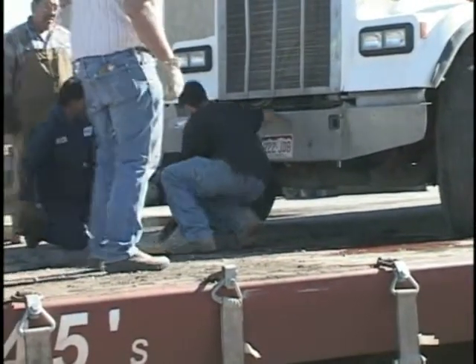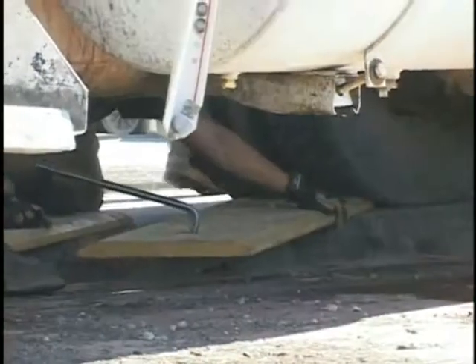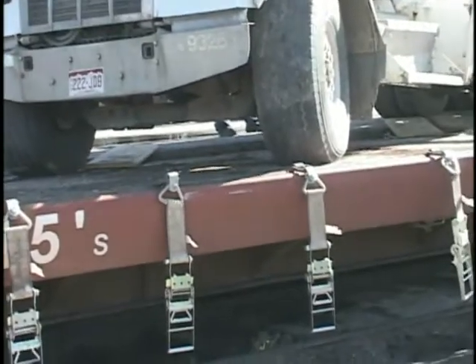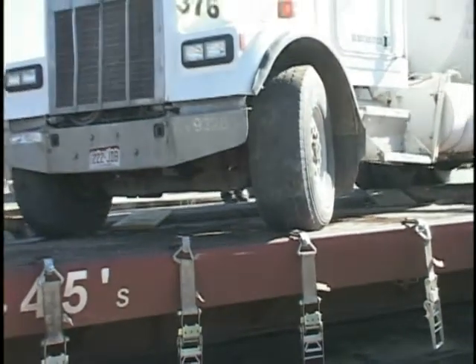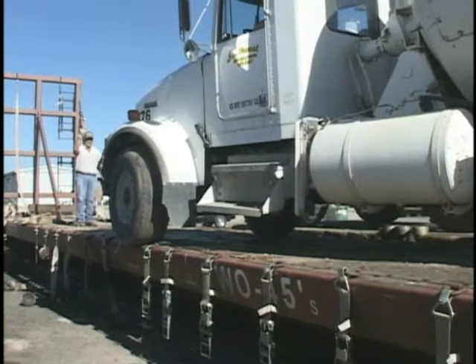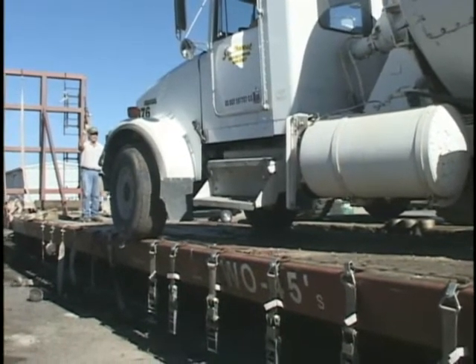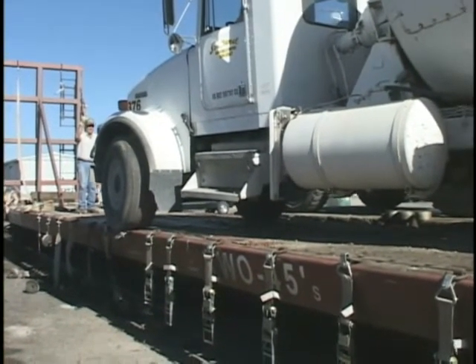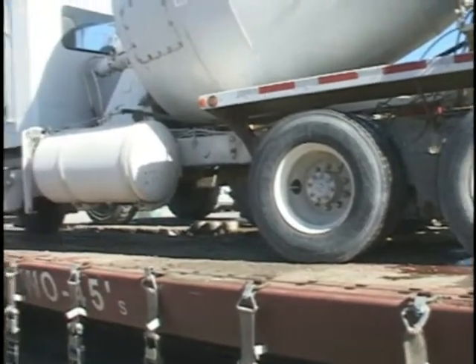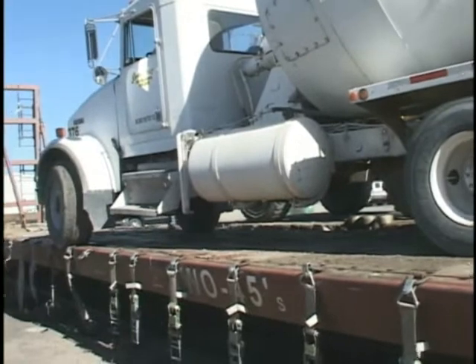Next began the arduous task of loading the concrete truck on the train. Ramps were laid in place for one tire at a time, giving the driver of the concrete truck only inches of maneuverability. In fact, this task was so dangerous that Southwest Concrete brought in a special driver who was able to load the truck with only fractions of an inch to spare.